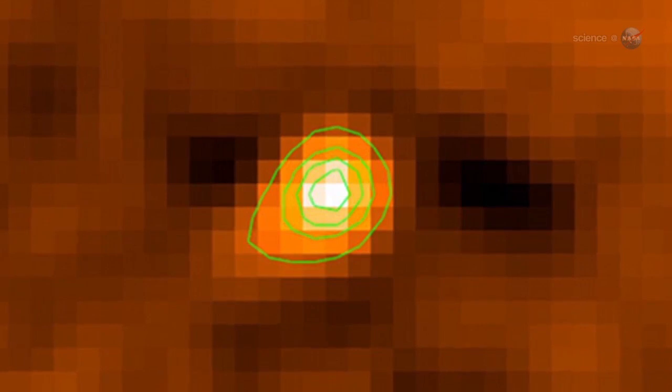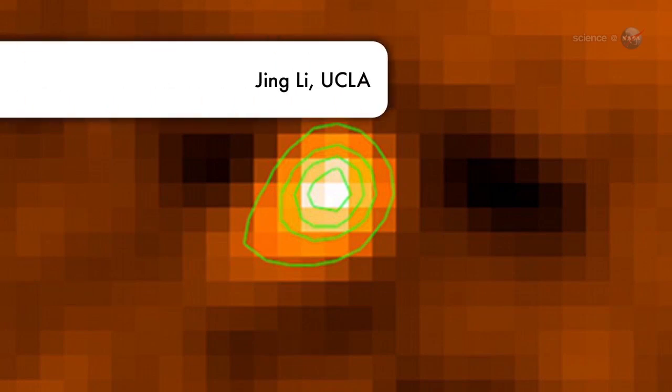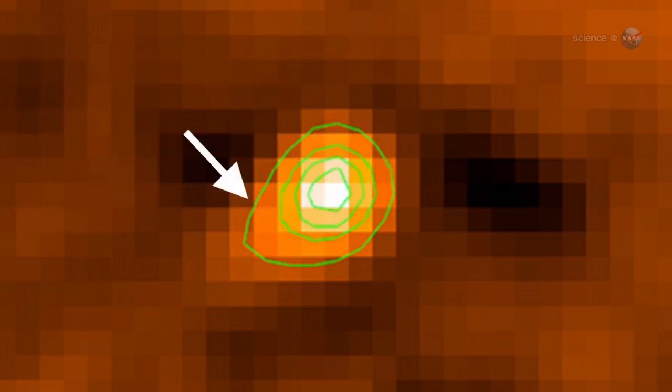Indeed, in further STEREO observations from 2009 and 2012, Jewett, along with colleagues Jing Li of UCLA and Jessica Agarwal of the Max Planck Institute, have spotted a small tail sticking out behind the rock. The tail gives incontrovertible evidence that Phaethon ejects dust, says Jewett.